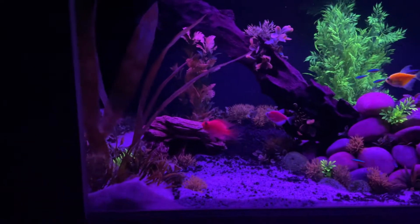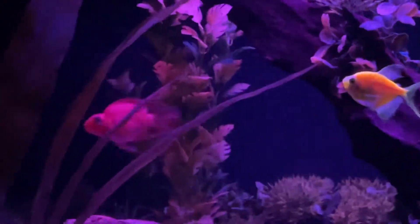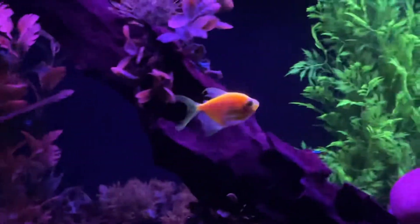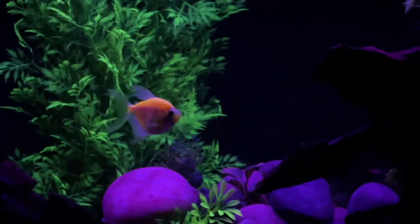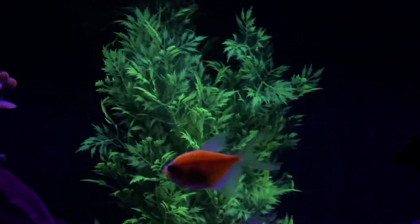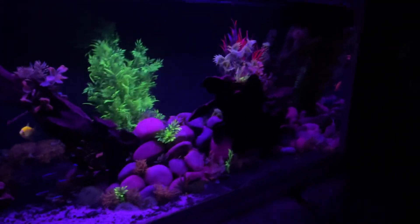One last shot of the two biggest ones — I think we're going to move our yellow boy back upstairs. He's getting picked on, and honestly I think it's the other two glowfish; they seem to be kind of pairing up. Anyway, adios — thanks, hope you enjoyed it!